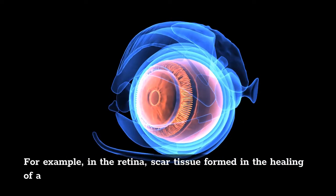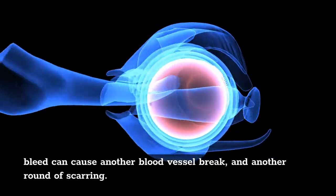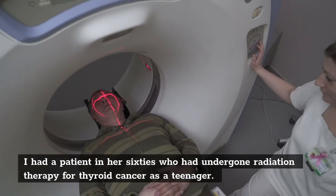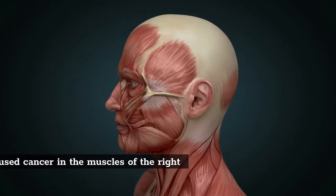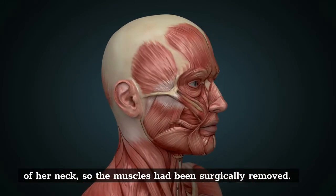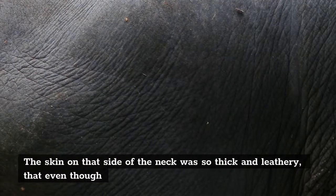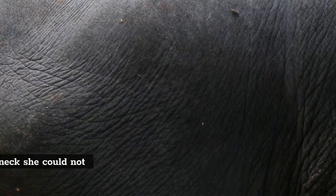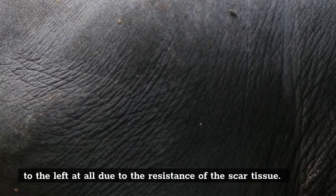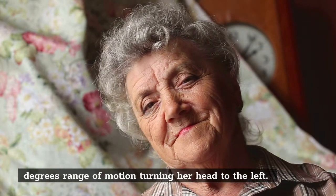For example, in the retina, scar tissue formed in the healing of a bleed can cause another blood vessel break and another round of scarring. I had a patient in her 60s who had undergone radiation therapy for thyroid cancer as a teenager. The radiation had caused cancer in the muscles of the right side of her neck, so the muscles had been surgically removed. She could no longer turn her head to the right because the muscles were gone. The skin on that side of the neck was so thick and leathery that even though she had muscles on the left side, she could not turn her head to the left at all due to the resistance of the scar tissue. In one month of scar reduction support, she gained about 15 degrees of range of motion turning her head to the left.